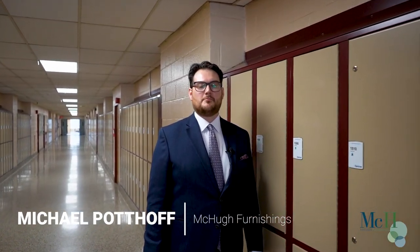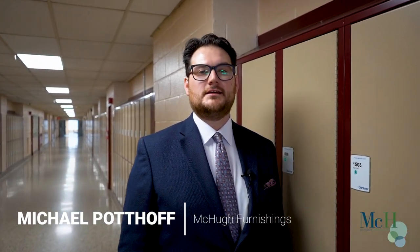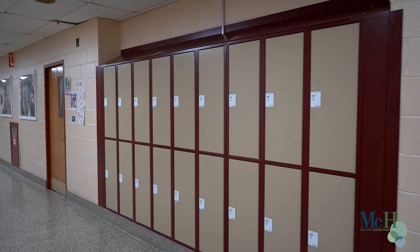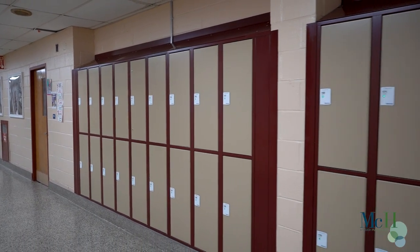Hello everyone, my name is Michael Padoff with McCue Furnishings and I'm here at Glen Cove High School, very excited to announce our second successful completion of smart lockers on Long Island.